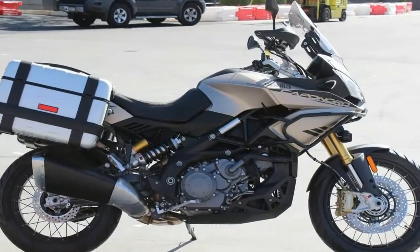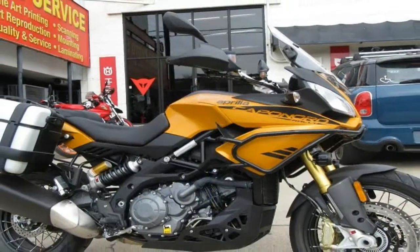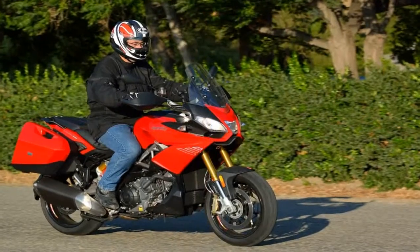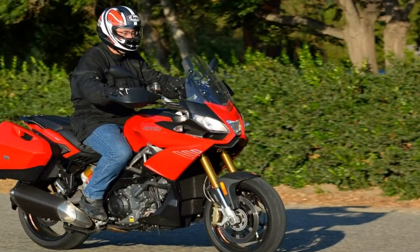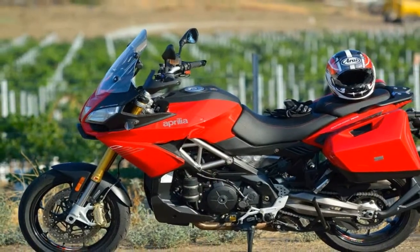It's also a term that applies perfectly to the current Aprilia Caponord, which made its debut in 2013 with upright ergonomics and an adventure look, but street-friendly 17-inch cast wheels front and rear. This June,